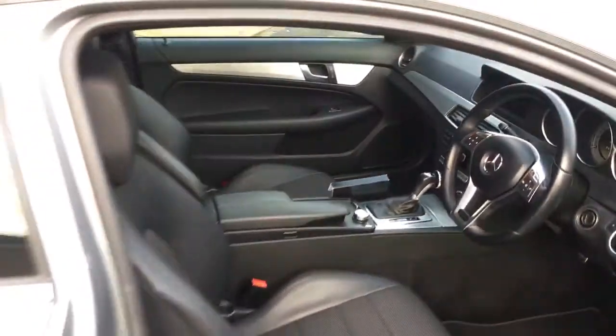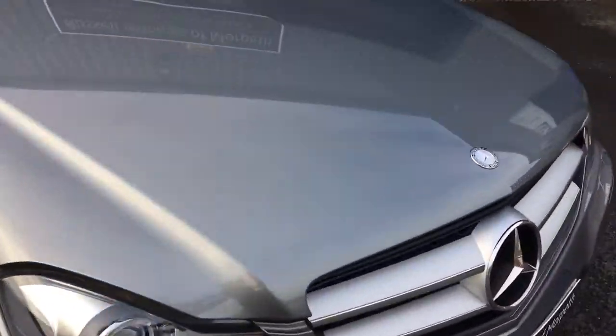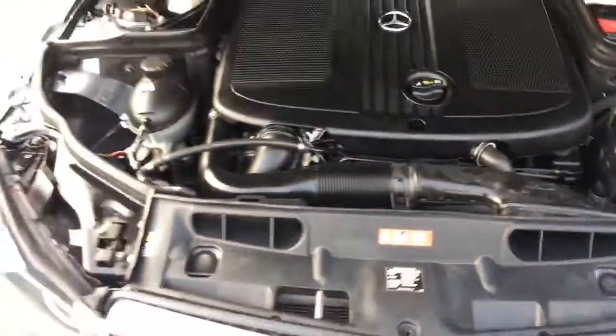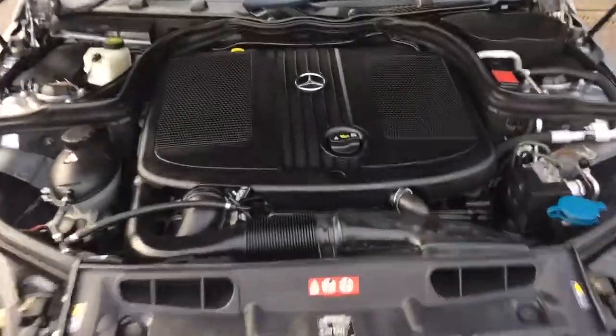So a quick look inside — I'm going to spend a bit more time on the interior in a moment. Let's take a look under the bonnet. Remember we offer great rates of finance through Santander Consumer Finance amongst other lenders, and part exchange is most welcome.